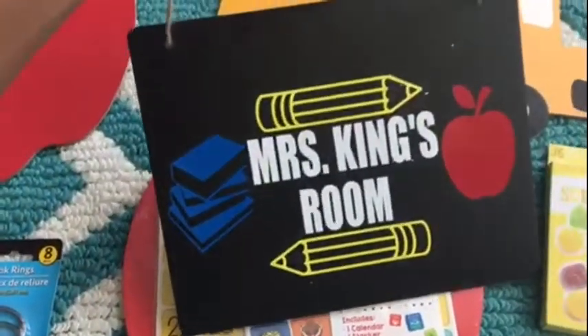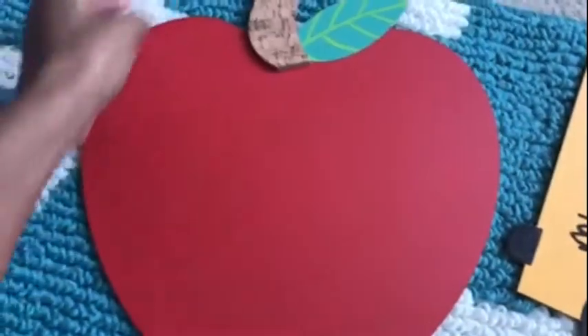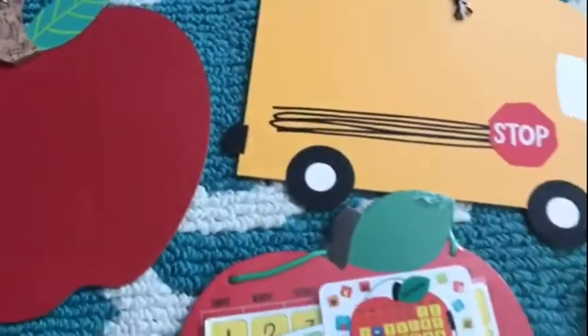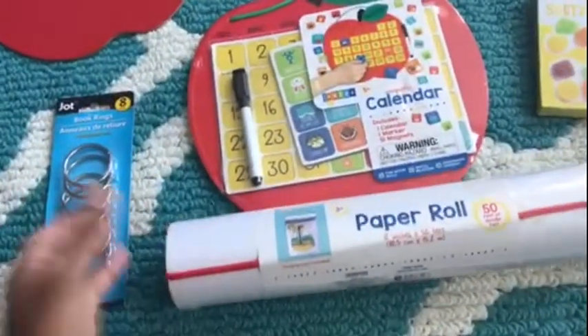I started making signs like this — I buy the sign and make things for people with hopes of selling them. That's why I got these rings too; hopefully they can be useful, like someone putting their name or a quote on there.